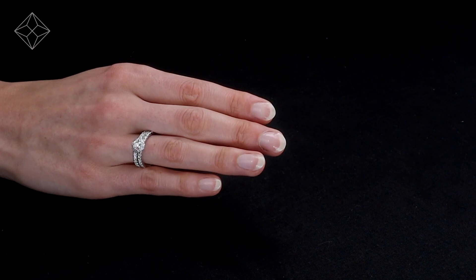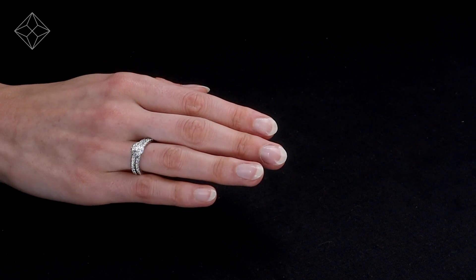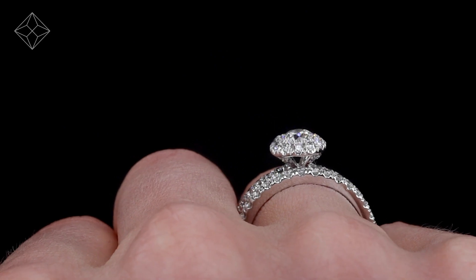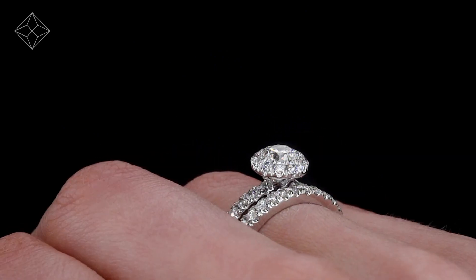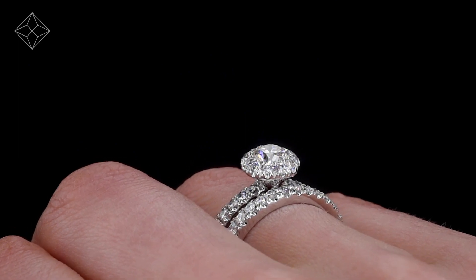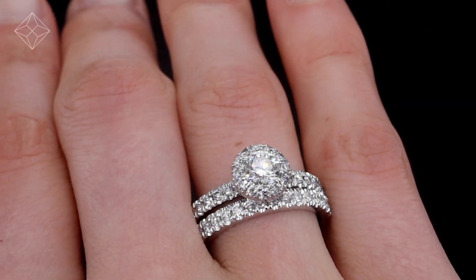This beautiful 18 carat white gold ring looks stunning in a claw setting. We don't just sell jewellery, we make it. Each ring is handcrafted and hallmarked in the UK, fully backed by our 5 year guarantee and presented with an insurance certificate.